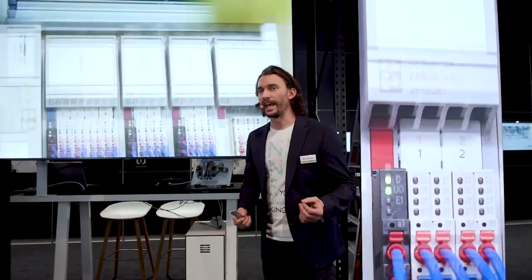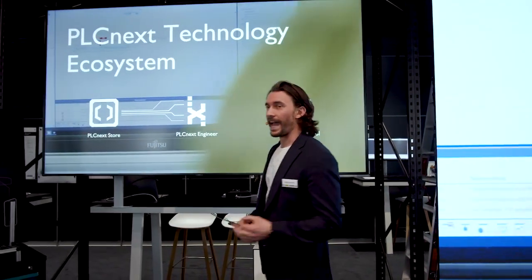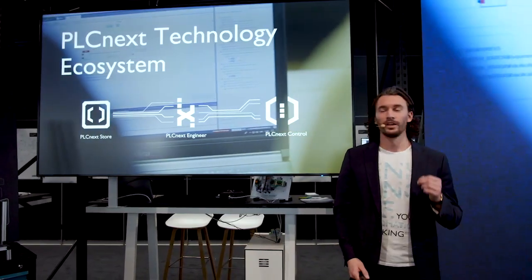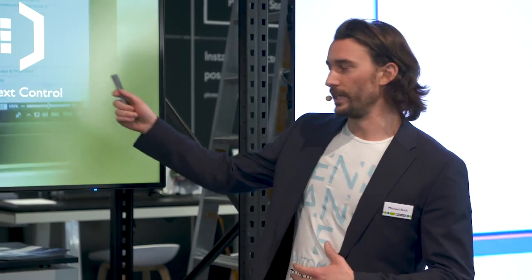The entire application has been programmed in IEC 61131 using our own development software called PLCnext Engineer, and this engineering project uses the new capabilities of the PLCnext ecosystem to their fullest extent. For example, we loaded a ready-made Modbus library from the PLCnext Store into the PLCnext Engineer project. This enabled the old power plant controller to communicate easily with our new PLCnext control, which greatly sped up the application development time.